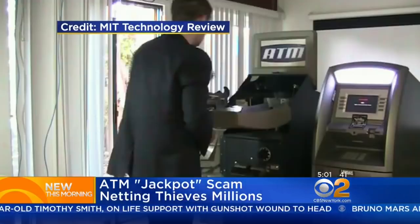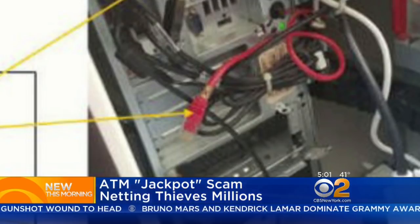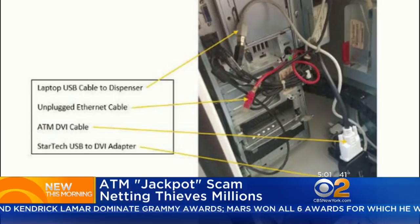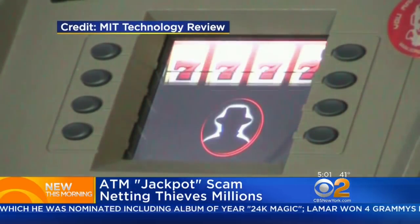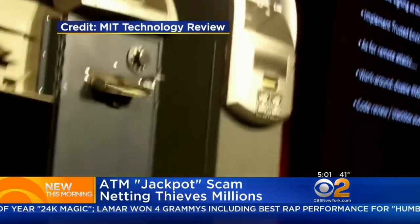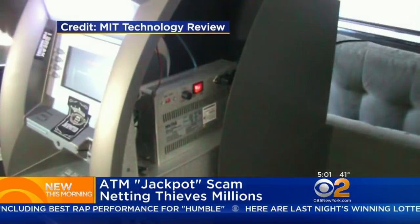Here's how they do it: they use a key that can be easily bought on eBay and then open up the ATM facade. That's when they unplug a red ethernet cable so the machine can't send an error back to its system telling them something's going on. The hacker then attaches a laptop where they can wire the ATM to dispense cash, and that's when the secondary person comes in and takes advantage of that jackpot.